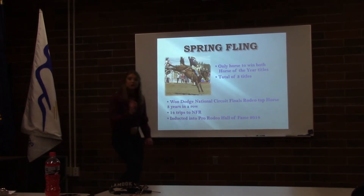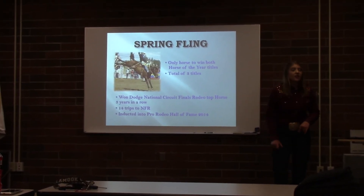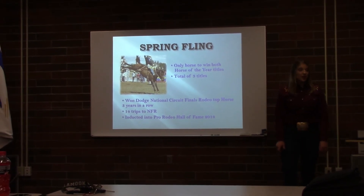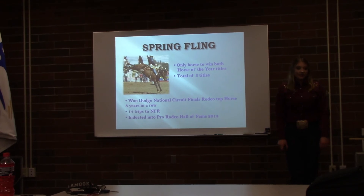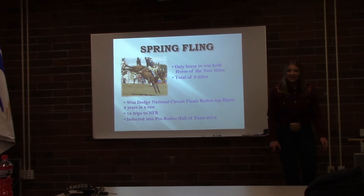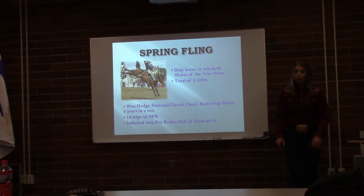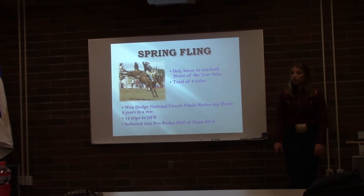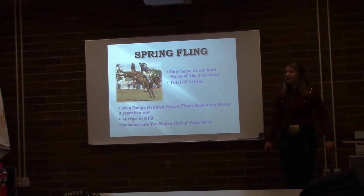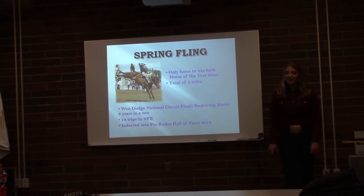There is one, and only one, horse that has won both the PRCA Bareback Horse of the Year and Saddle Bronc Horse of the Year titles: Big Bend Rodeo Company's legendary mare, Spring Fling. She won Horse of the Year for Bareback first in 1987, then switched to Saddle Bronc and won in 1997, and again in 1999 and 2000. Three years in a row she was voted top horse of the Dodge National Circuit Finals Rodeo. Her co-owner Don Hudson described her success best: "She kicks real hard and jumps real high. They either win the rodeo on her, or get bucked off." She was inducted into the Hall of Fame in 2011.